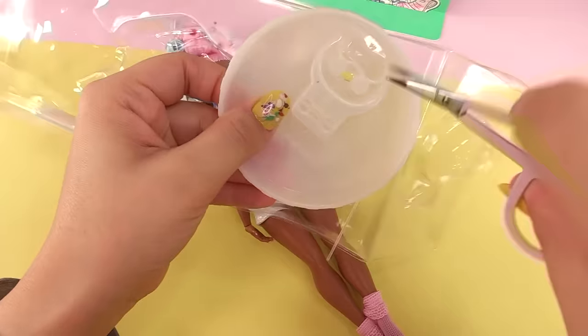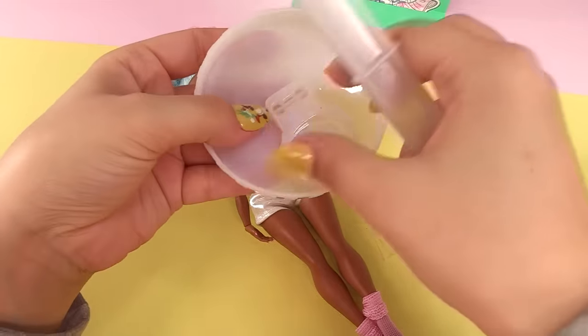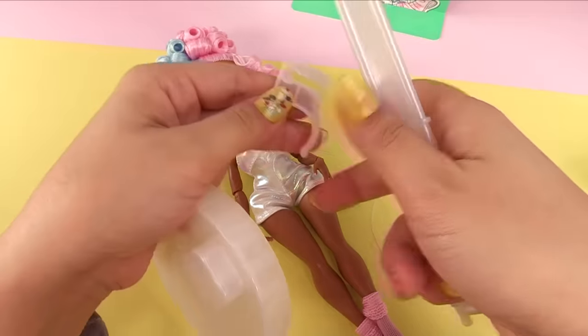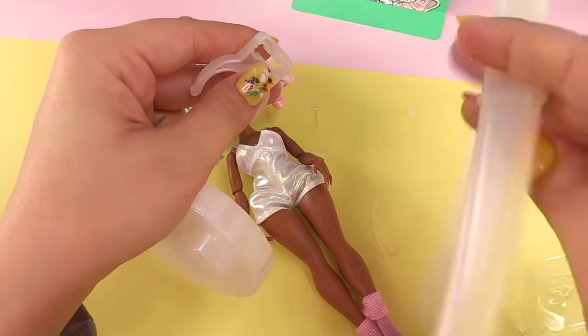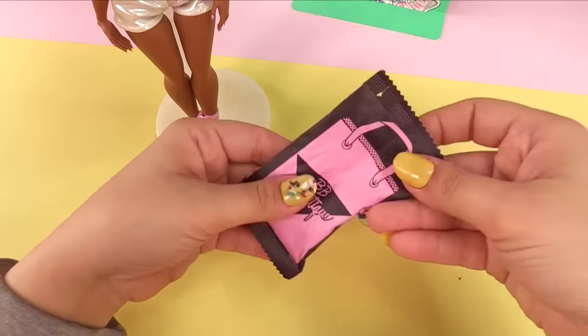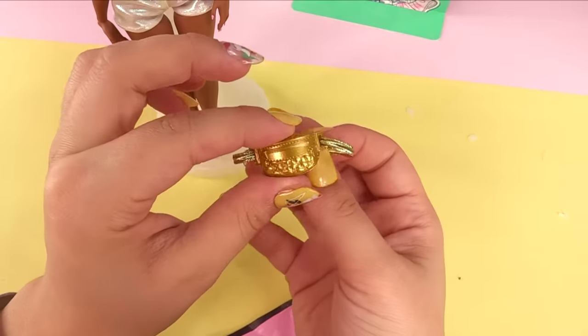She's got a pearlescent white doll stand with the hook on the bottom, so these ones don't turn into chairs, which I honestly like because I don't know why they did that in the first place. Let's get her on the stand and check out the rest of her stuff. From BB Boutique she has a gold little fanny pack — that's cute.